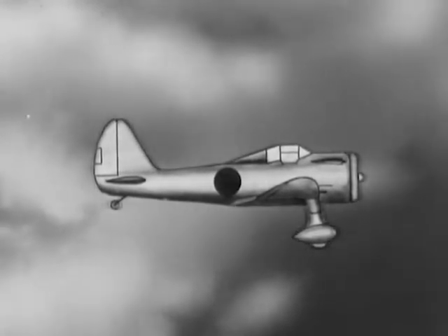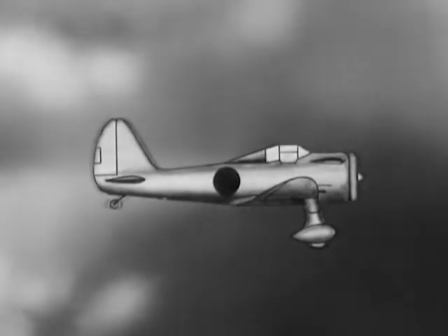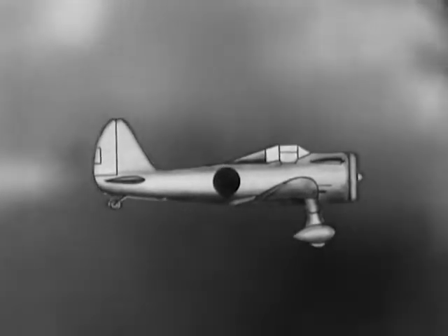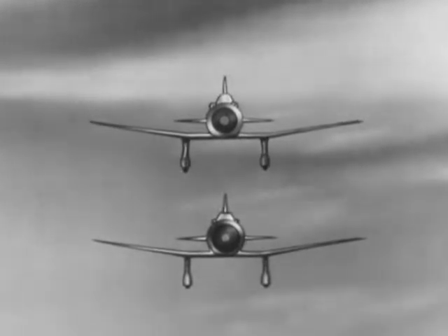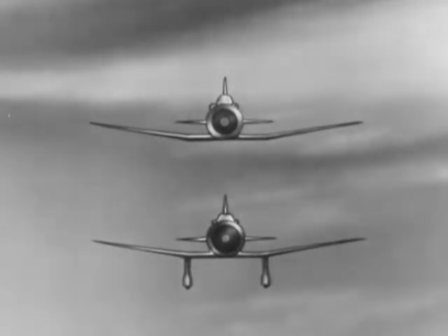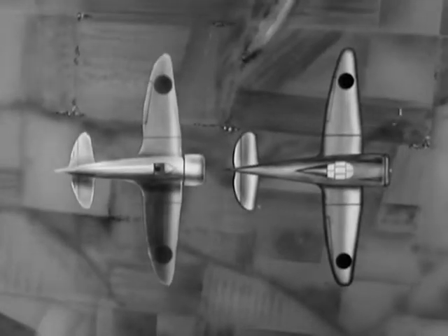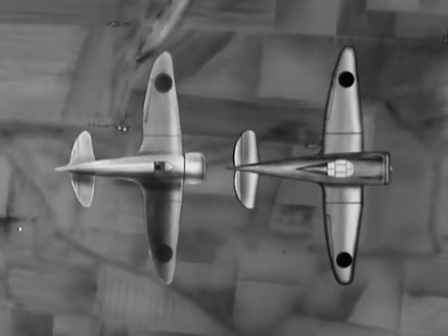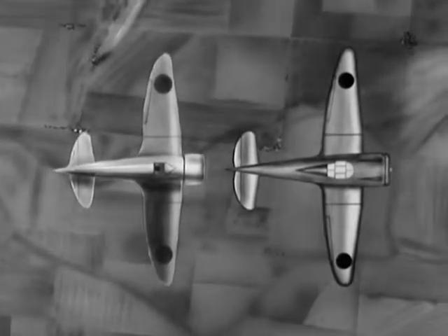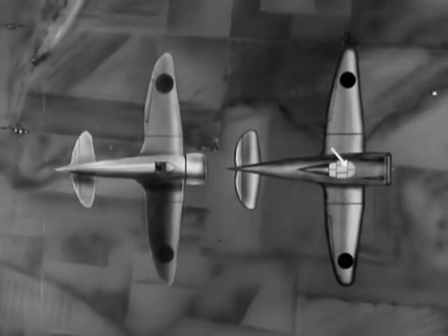This improved version of the 96 and 97 is also used by the Japanese army and navy. It has a cleaner appearance, and it is faster and better armed. The improved fighter and the old model present somewhat similar silhouettes. They are both low-wing monoplanes with air-cooled motors. However, retractable landing gear is sometimes found on the improved model. Looking down on the two planes, there are only minor differences — for instance, the open cockpit of the 96-97 on the left compared to the covered cockpit of the later model on the right.